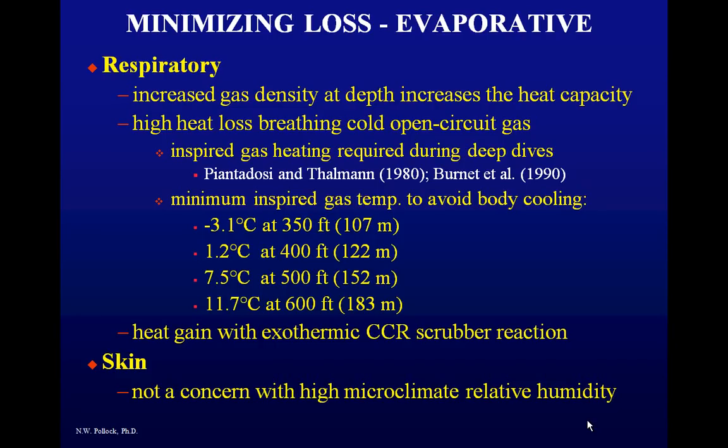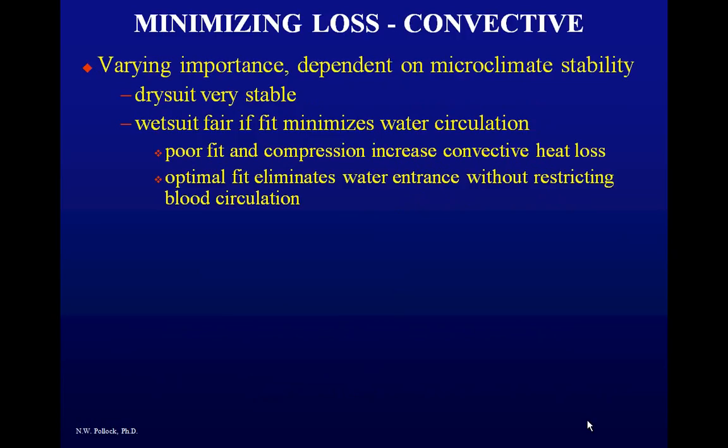Convective heat loss is of varying importance depending on microclimate stability. In a dry suit — a truly dry suit, not a damp one — you have no convective heat flow. In a wetsuit, convective loss is reasonable if you have good fit. The best wetsuit fit is snug enough to produce dry spots but not so tight that it cuts off superficial circulation.